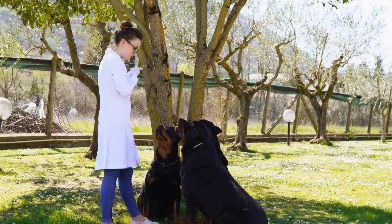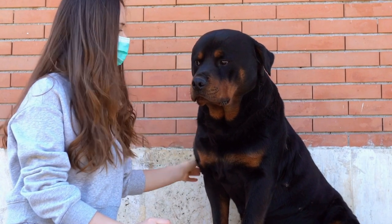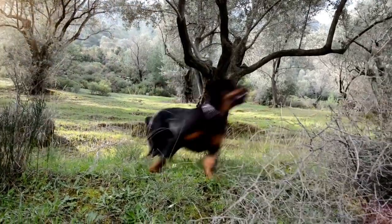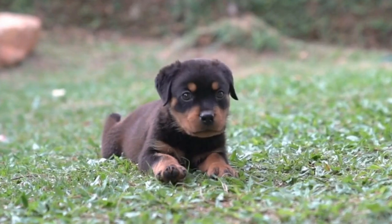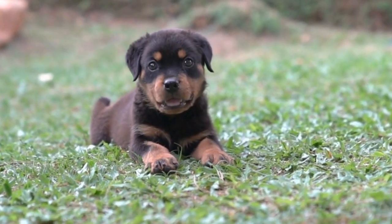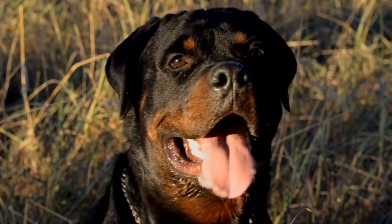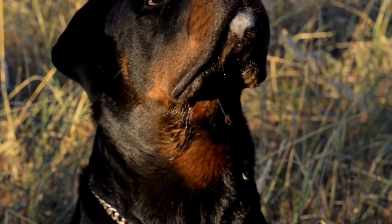Toothbrush and Toothpaste. Oral hygiene is often overlooked in dogs, but it is crucial for their overall health. Rottweilers are prone to dental issues such as gum disease and tartar buildup. Establish a regular teeth brushing routine using a dog toothbrush and toothpaste specially formulated for dogs. Regular brushing will help prevent dental problems and keep your Rottweiler's teeth clean and healthy.